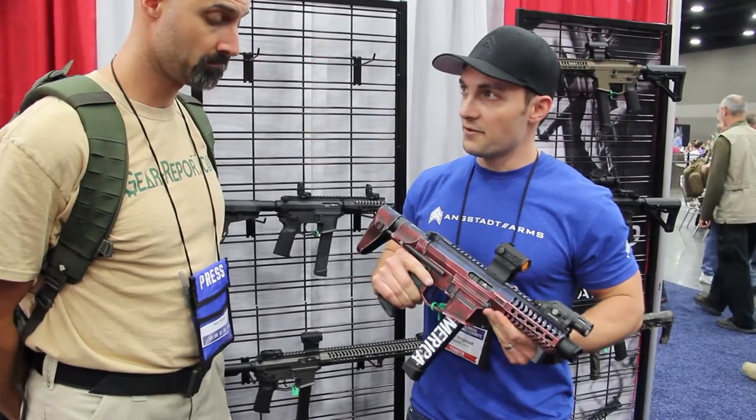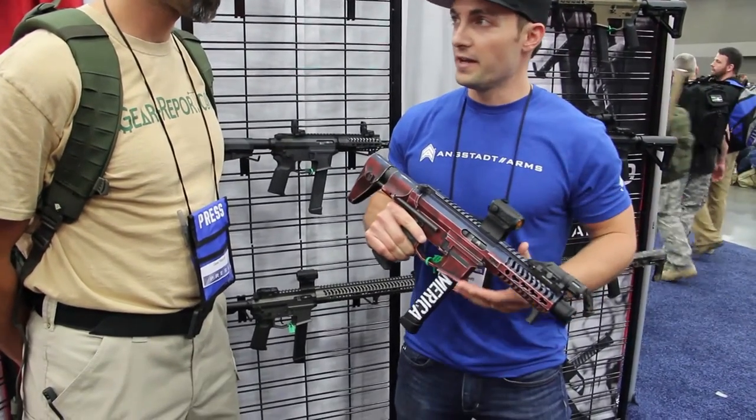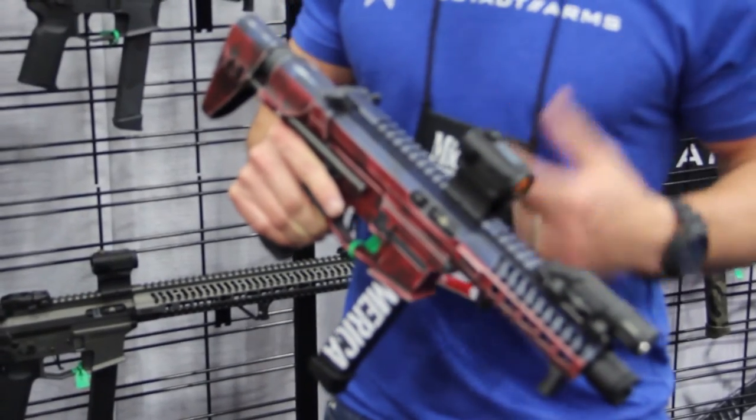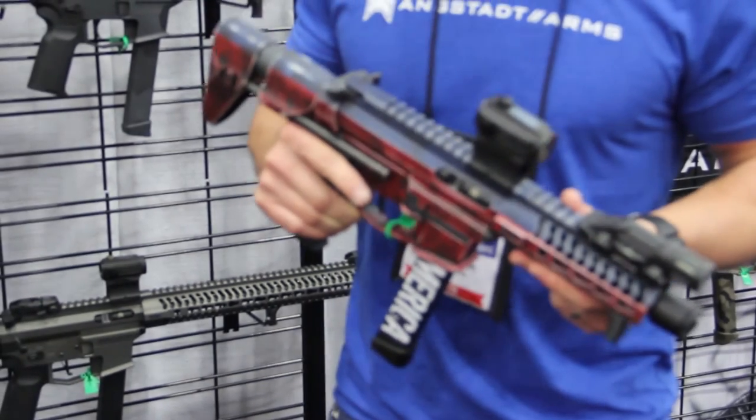It's going to take everything from a G26 10-round magazine all the way up to the 33-rounders. It runs on the Magpul magazines, the ETS magazines. Basically, if it's a Glock mag, it'll accept it.